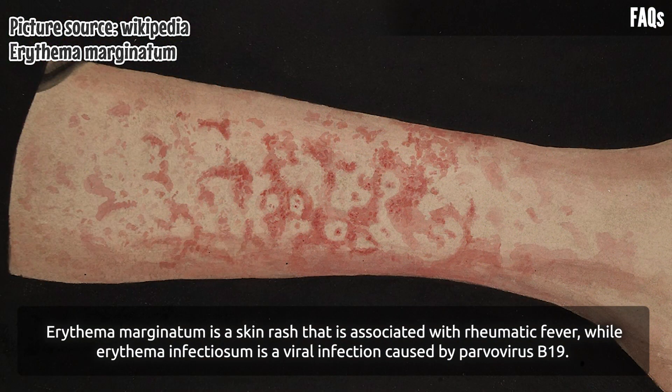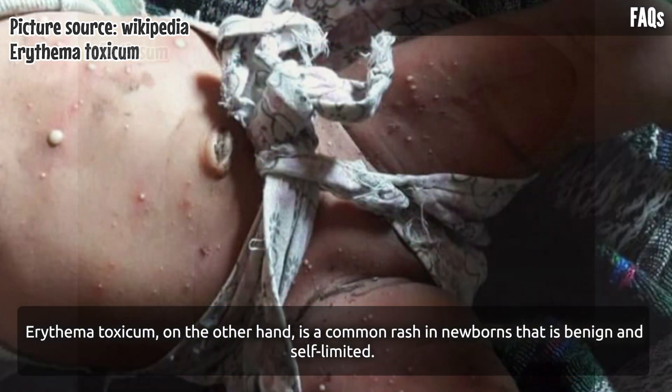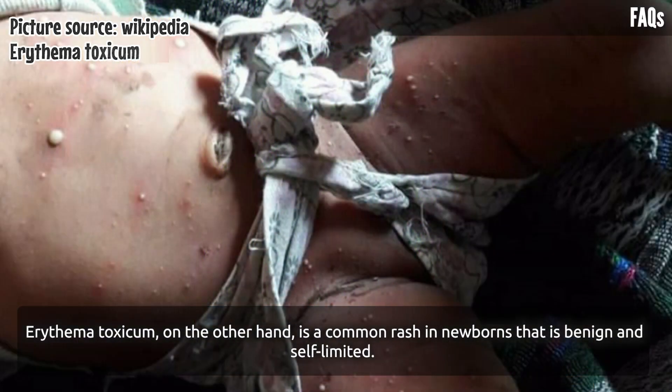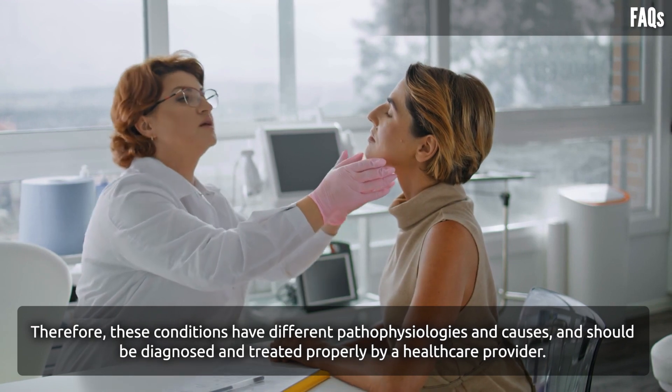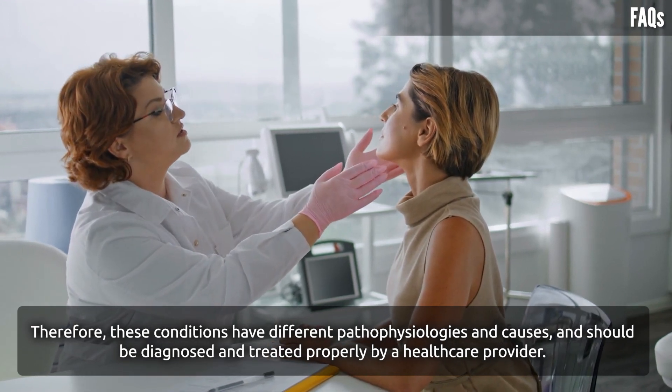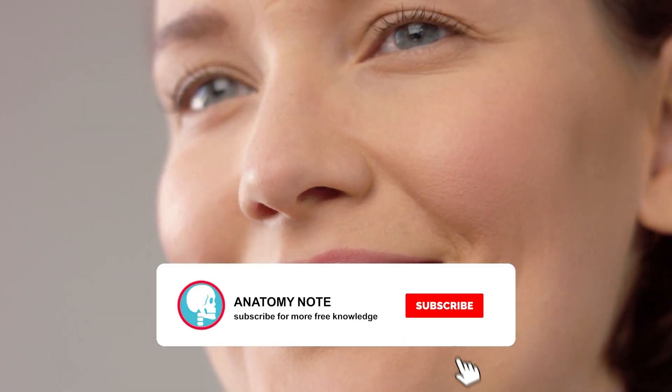Erythema marginatum is associated with rheumatic fever, erythema infectiosum is a viral infection caused by parvovirus B19, and erythema toxicum is a common benign and self-limited rash in newborns. These conditions have different pathophysiologies and causes and should be diagnosed and treated properly by a healthcare provider. Thanks for watching — take care and stay safe.